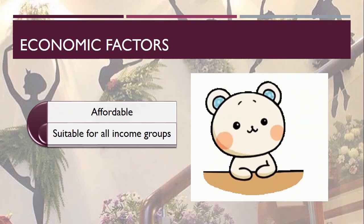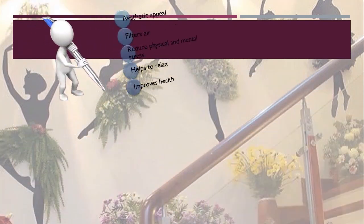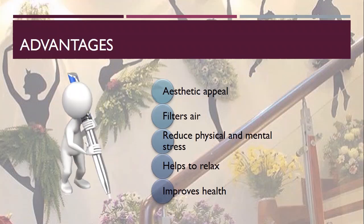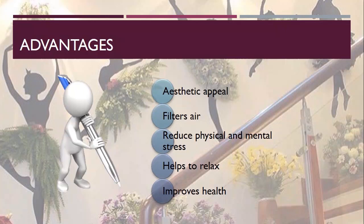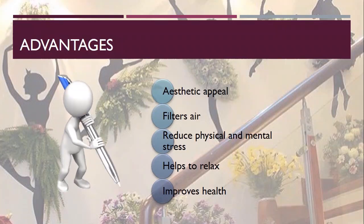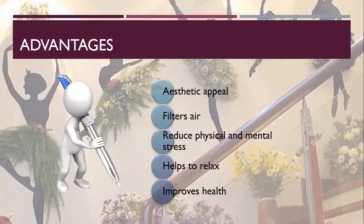Coming to economic factors — these unconventional gardening methods don't cost much; they are affordable and suitable for all income groups. As for advantages, we all know that plants play an important part in interior decoration — they not only make the interior appealing but also filter the air and provide healthier, cleaner air to breathe. Green is the color of peace, and from a psychological point of view, plants reduce physical and mental stress, help us relax, and improve our health. Basically, they act as both functional and decorative elements.